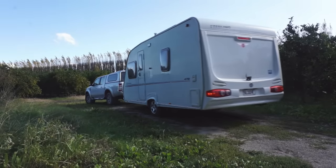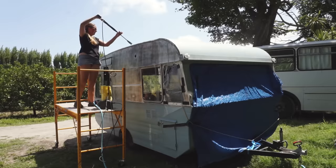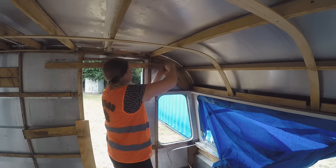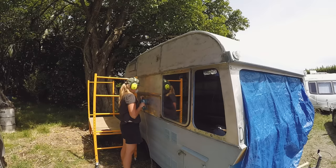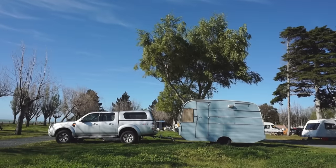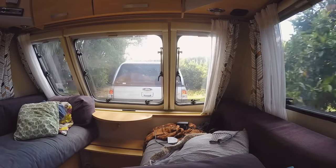I don't have any plans to stop caravanning anytime soon. I've actually just bought myself a vintage caravan which I'm in the process of doing up, and I'm thinking about giving it a go living in that instead. It's an even smaller space than this, so it shall be interesting.